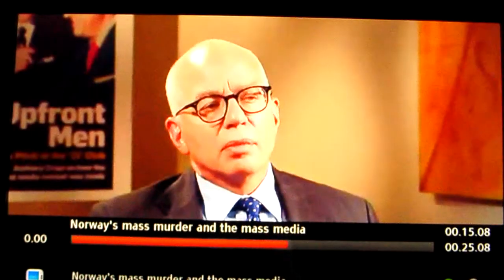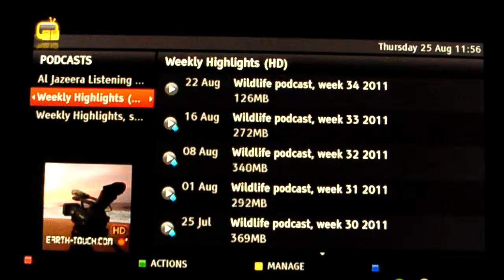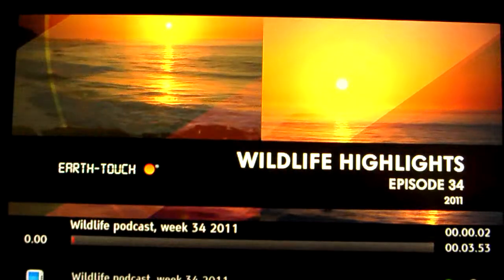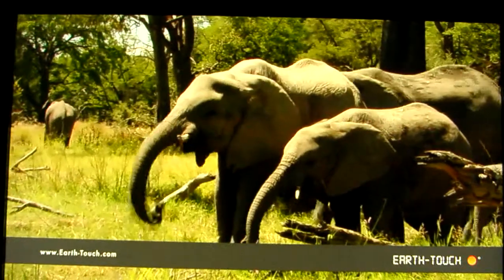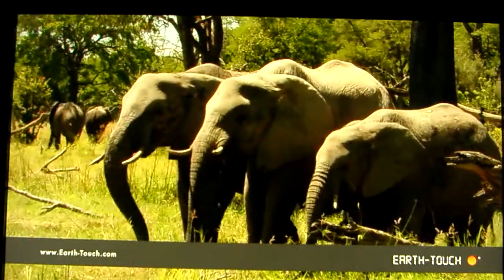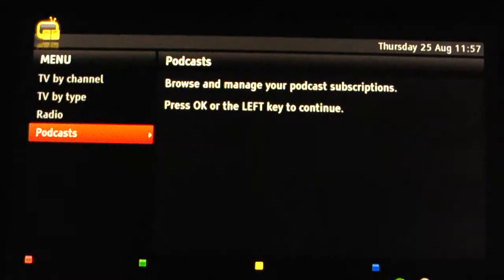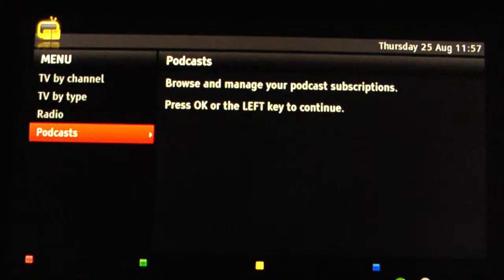Or I can access HD content — for example a wildlife podcast — where HD content has been downloaded in the background. I can get it streaming or download and play. It's interesting to seamlessly move from broadcast to broadband channels.